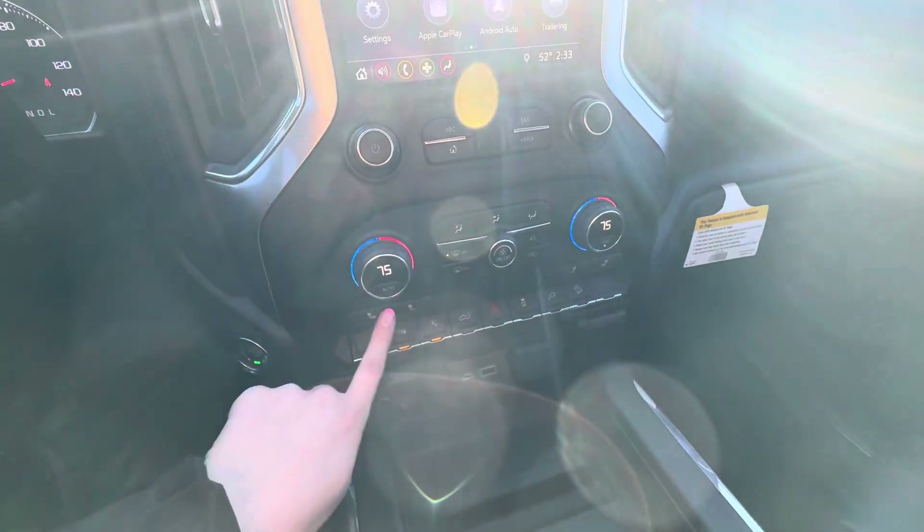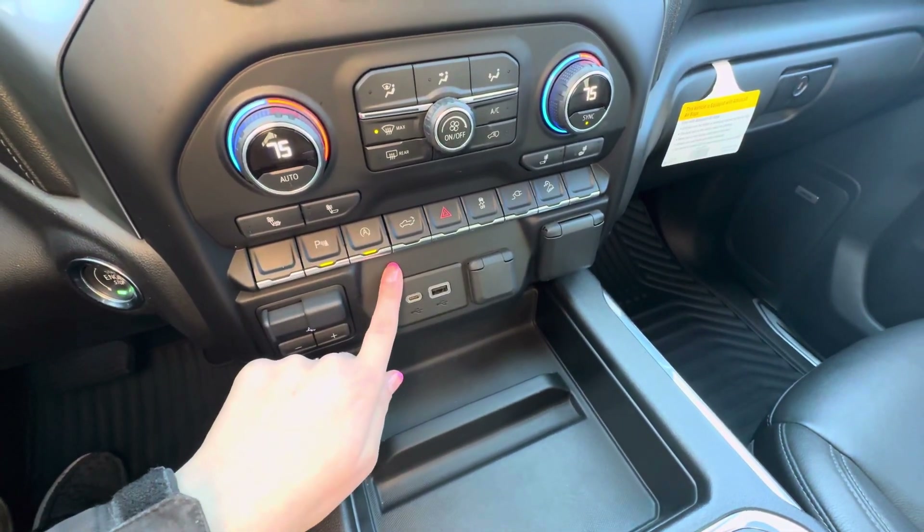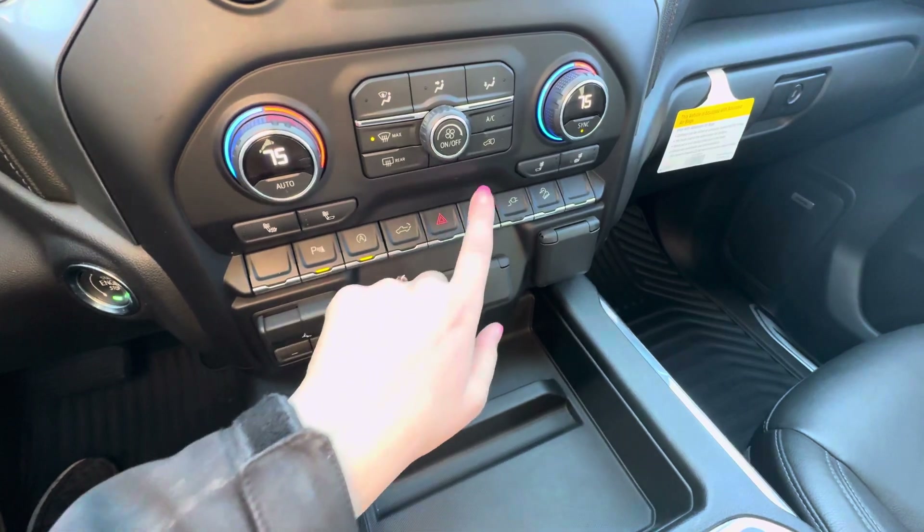Down here you have your heat and AC controls, heated front seats, front and rear park assist, auto stop/start which you can turn on or off, tailgate opener, hazards, and traction control.